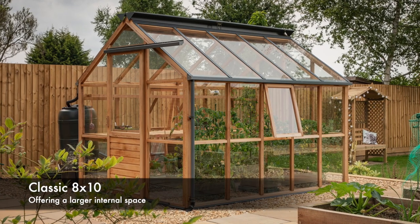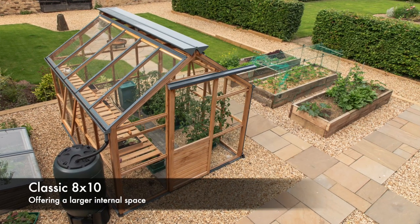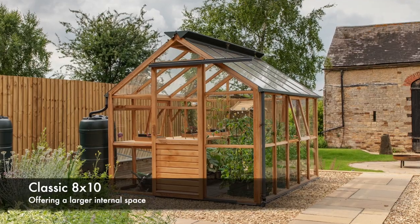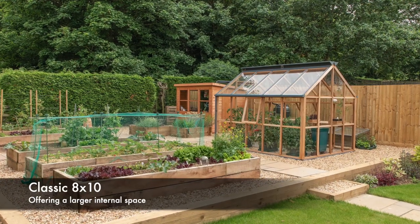The footprint of this greenhouse is obviously larger, but we wanted to demonstrate how this larger ground dimension transfers the feeling of more space inside the greenhouse with the increased ridge height. I always recommend going for the largest greenhouse that you can fit into your plot, and this greenhouse is the perfect solution.